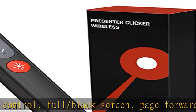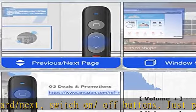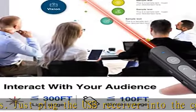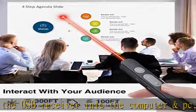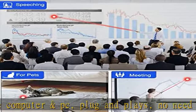This presenter remote can be used not only as office supplies for PPT and PowerPoint presentations, but also as a cat and dog's toy. At work, you can use it to highlight your ideas to your audience.